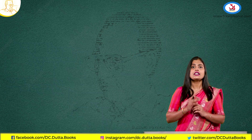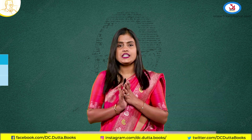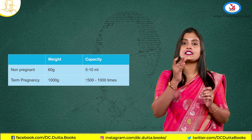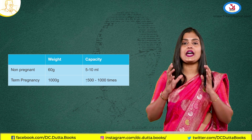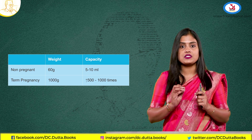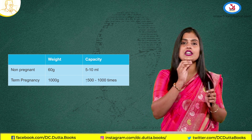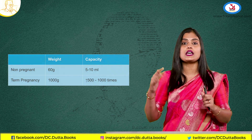As you all know, the uterus undergoes so many changes in pregnancy. The normal non-pregnant weight of the uterus is as low as 60 grams, less than 100 grams. But in a term pregnancy, it becomes as big as 1 kg, almost 1000 grams. The non-pregnant uterus can accommodate only 5 to 10 ml, but accommodates 500 to 1000 times more than that in a pregnant uterus.